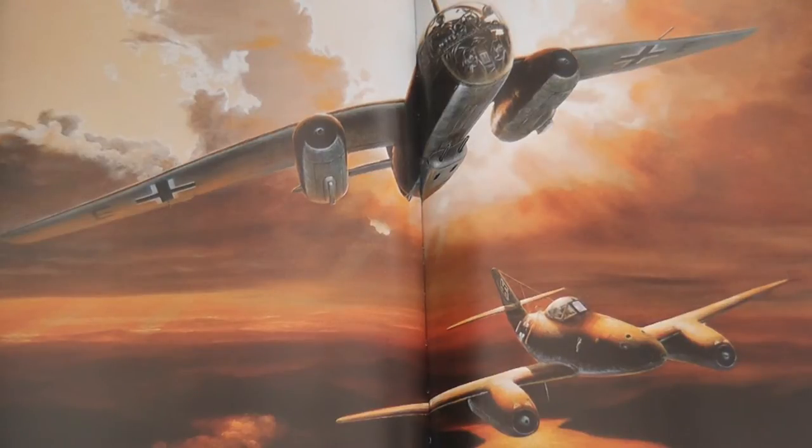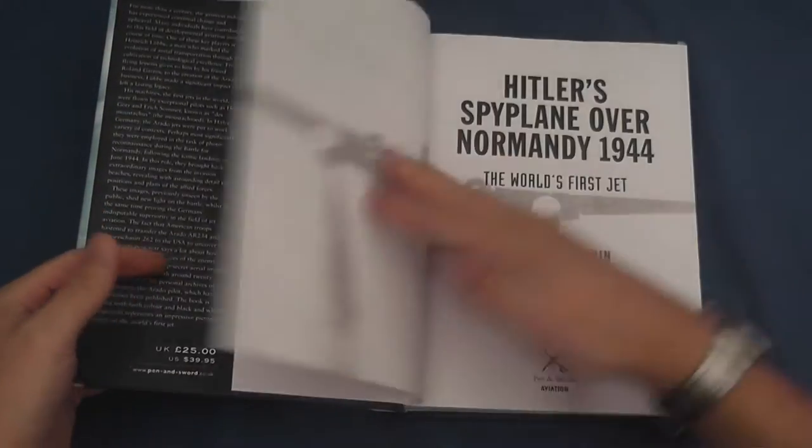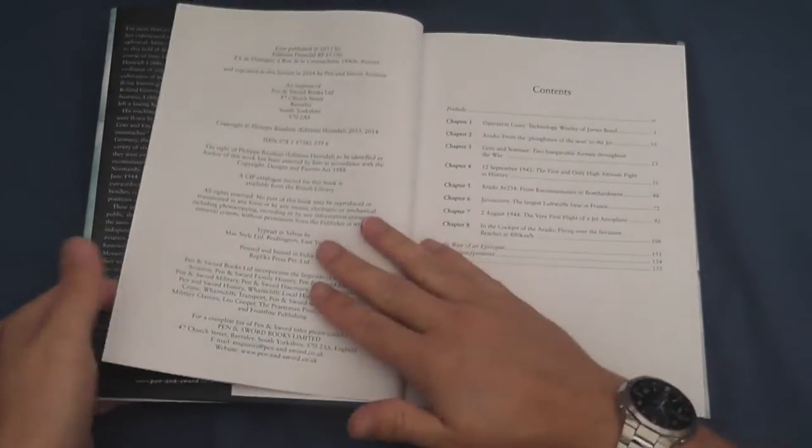In particular, Bauduin recounts the photoreconnaissance mission undertaken over the Normandy coastline in August 1944, publishing for the first time the images from this mission.